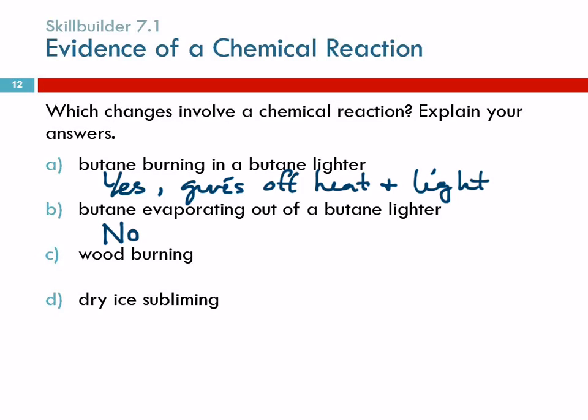How about wood burning? Yes, chemical reaction — evidence is heat and light again. How about dry ice subliming? Subliming means going directly from the solid state to the gas state without melting — that's why it's dry ice, it doesn't get wet. Is that a chemical reaction? No, again that's just a state change.